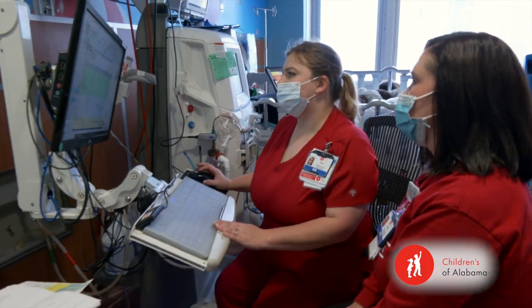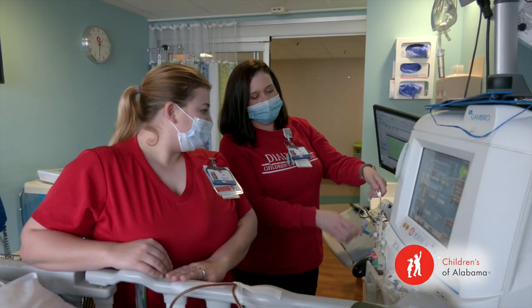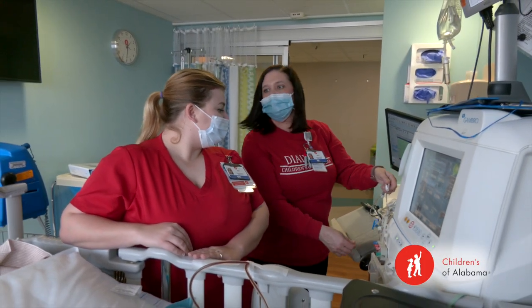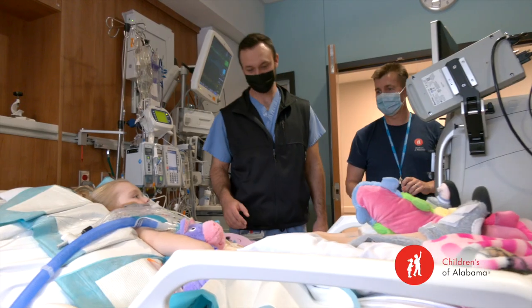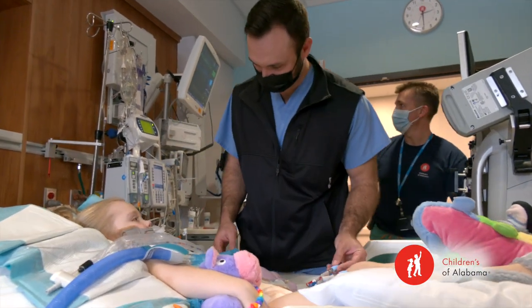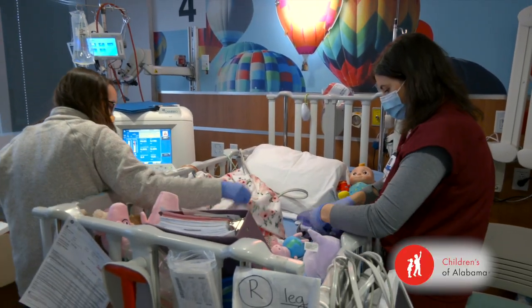Starting in the dialysis unit can be a little overwhelming at first, but you always have people around to help you. If you have questions, there's always somebody there — you're never on your own. You would definitely get plenty of orientation. You would shadow me or one of the other experienced acute dialysis nurses, and we would make sure that you have the necessary skills. You have plenty of training before you get pushed out on your own.